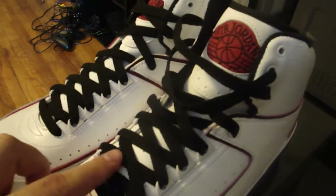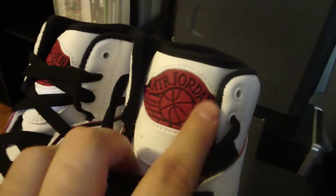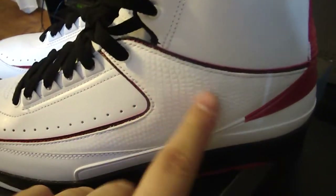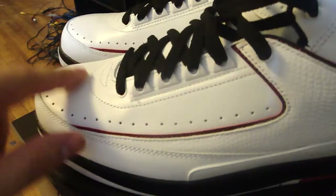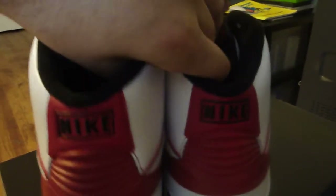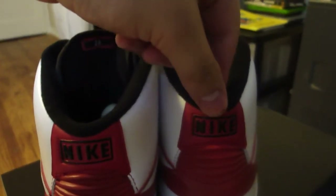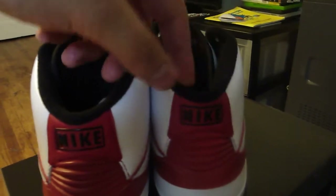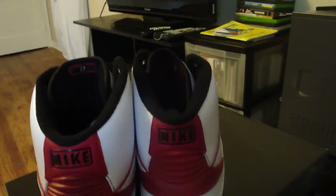Let's get into the shoe. Of course we got the black laces. Ed Jordan with the wings and the basketball there. Tumbled leather — actually it's like snakeskin. Red leather here. So it's black on the bottom. Nike on the back — they switched it to red. The retro old school is black with the red Nike, but they switched it on this one.